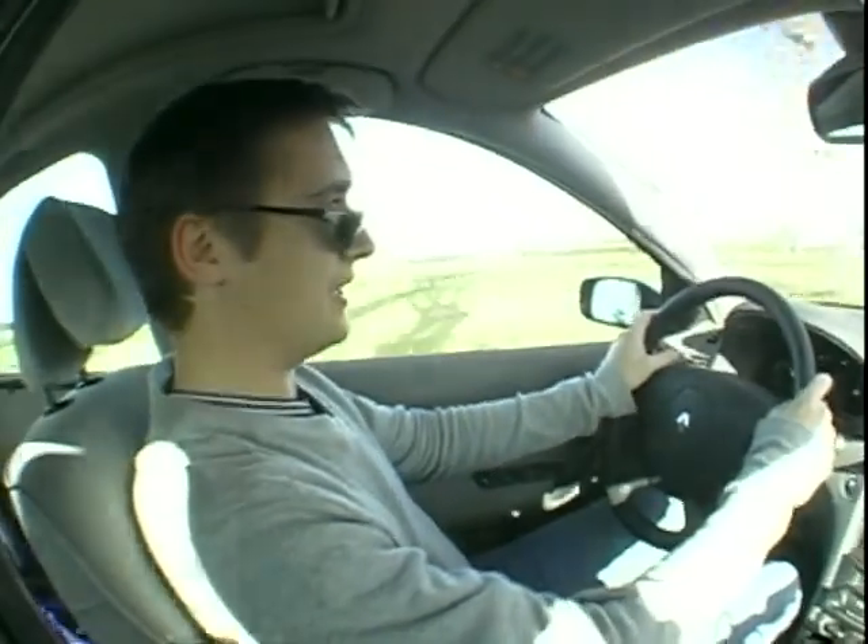I think part of that is because the attributes that the French have traditionally given their smaller cars — like practicality, durability, and kind of utilitarian features — just don't translate into big cars.